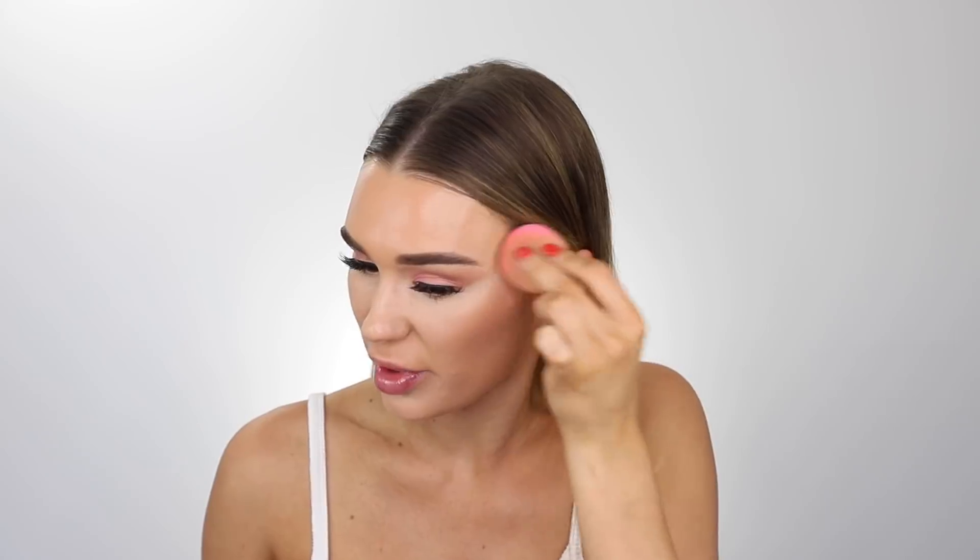Obviously I'm gonna go in with a powder bronzer as well, but it just looks so nice and fresh on the skin. Then I'm just gonna go under my jawline just to define that slight little bit, and then I'll just take it around my hairline as well.